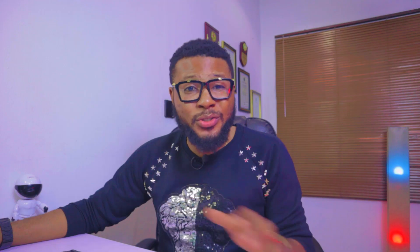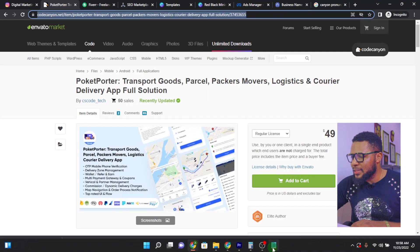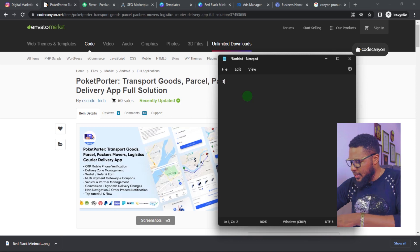As you can see, they've already done 50 sales — this tells you it's a trending service you want to key in on. Take your time to go through the description to know the functionalities the app comes with. Once you've done that, copy the link, go to your notepad, and save the link so you can always refer back to it. You already have one product saved.